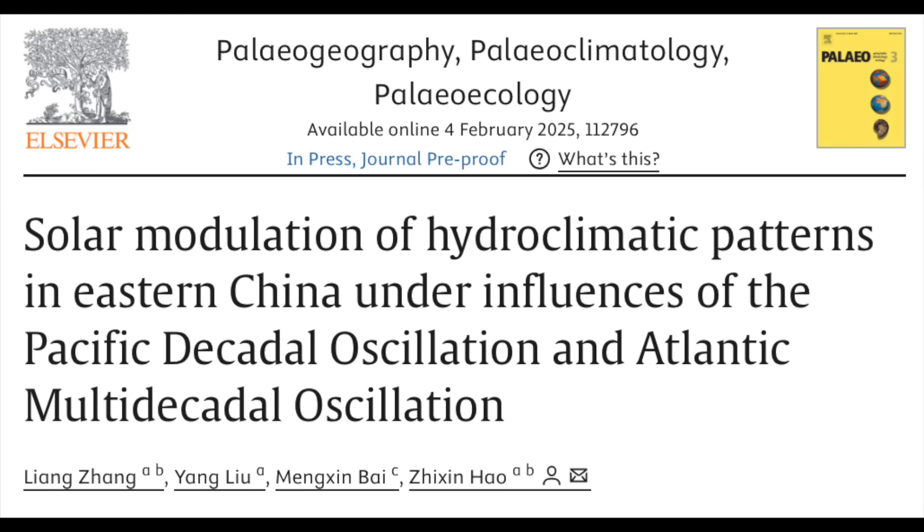Monsoon impact might be one of the most published-about connections to the sun's activity cycles. Here, we are confirming for the bajillionth time the importance of solar activity for hydroclimate cycles, especially the monsoons that feed four to five billion people between India and China.